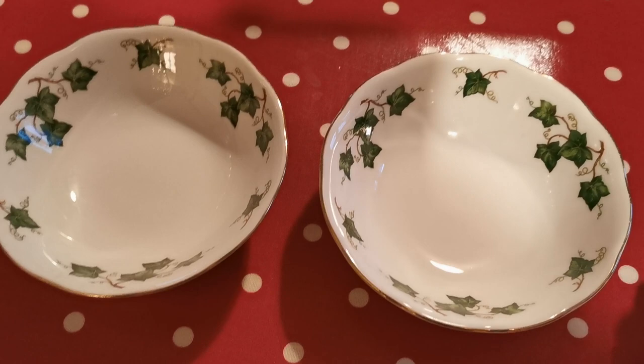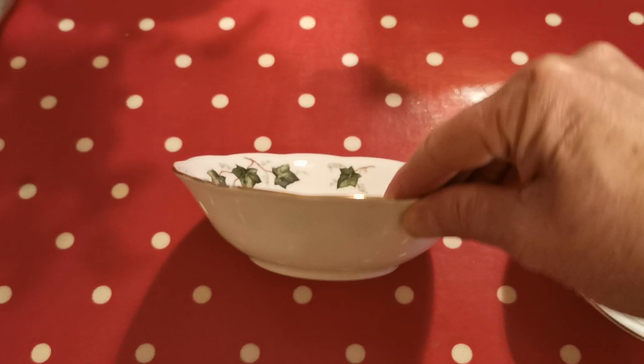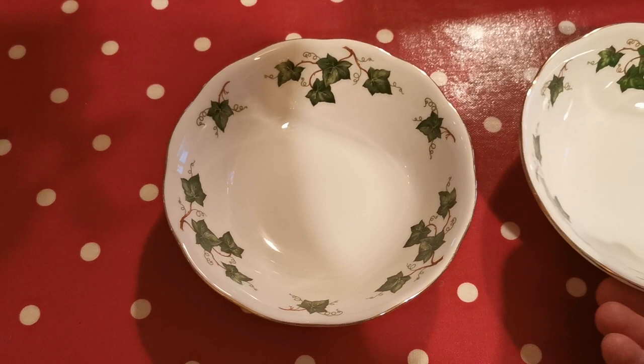I'll just show you the side relief of these. They're the classic period dessert bowls with sloping rims scalloped around the rim. Two different slight variations — very similar, honestly from above you would not be able to tell the difference between these two.